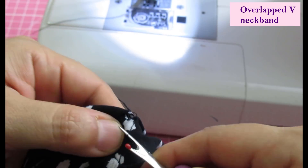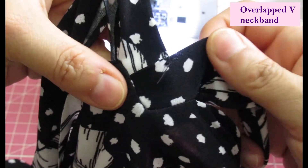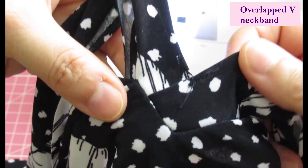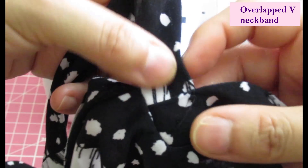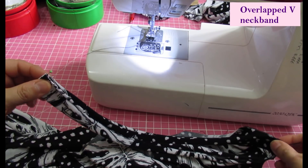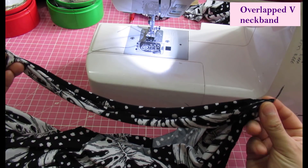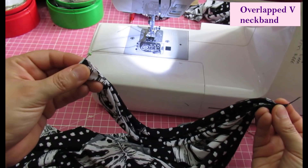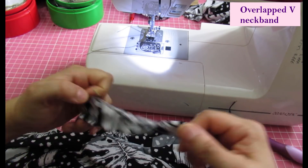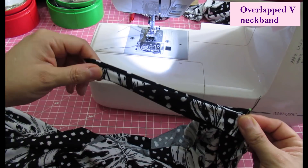We can remove the basting stitch we did previously. This is how the V neckline is going to look on this section — there's the V, there's the overlap right there. I had already divided my neckline into quarters. Now I'll divide the neckband into quarters too. The V is a reference point, the center back is there, and then we put the two together to get the other quarters.